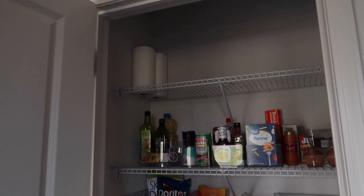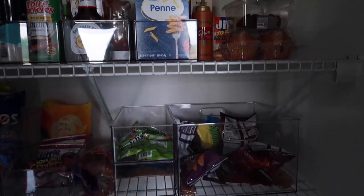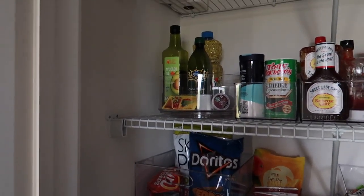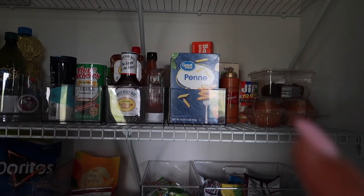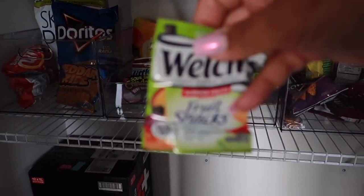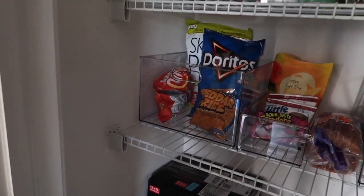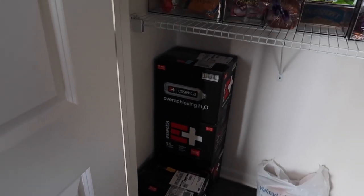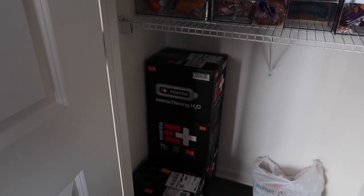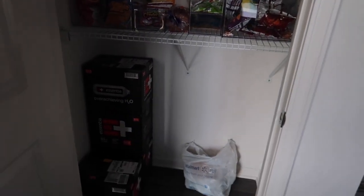I need to get more paper towels — that's one thing I may have to run to the store for today. I tried to organize the pantry for what makes sense for us. I have oil, seasonings, condiments, pastas, chips, Welch's fruit snacks — I tried this new flavor, I don't like it, I like the purple kind best. More chips, my water — I get it ordered from Amazon, but Amazon can't find us right now because our new build home address hasn't come up in Google Maps yet. I keep my broom in here for now.